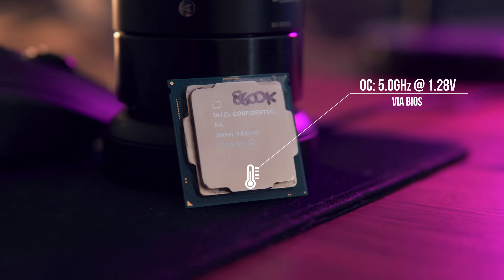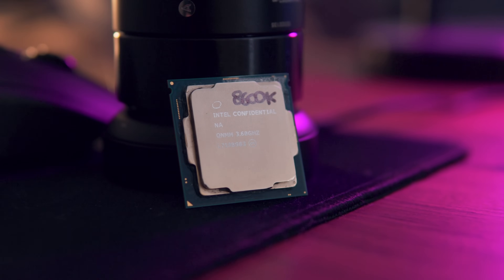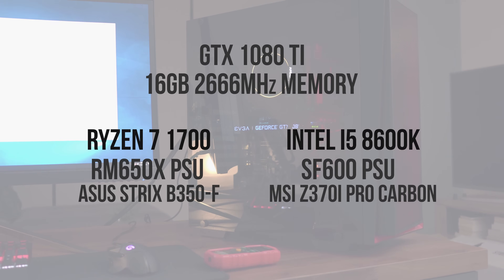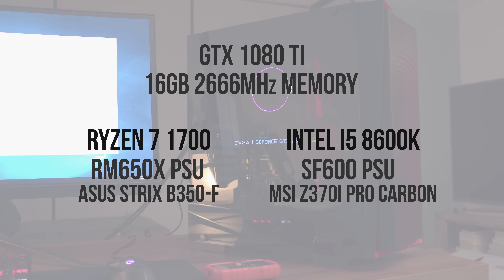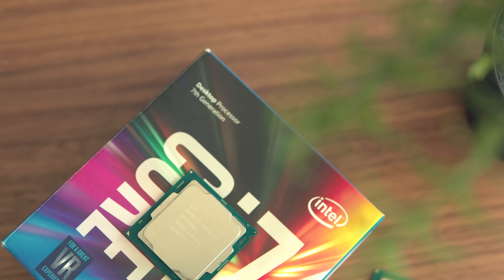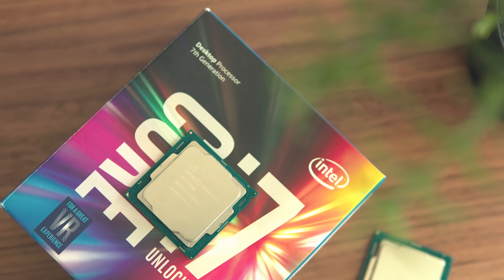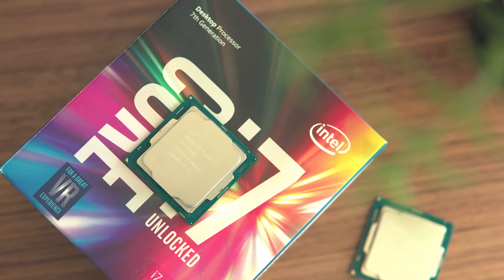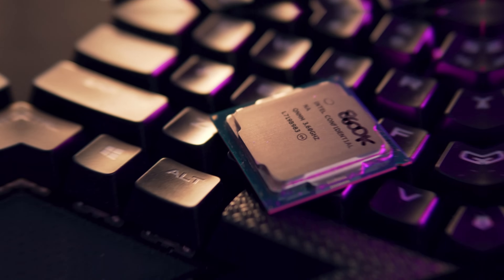As always, I'll be including both stock and overclocked results. The test systems will be linked in the description below — both using the same graphics card and memory. I will also be including the i7 7700K results, as I've previously run all of these benchmarks with that processor as well. Alright, now let's look at the benchmarks.